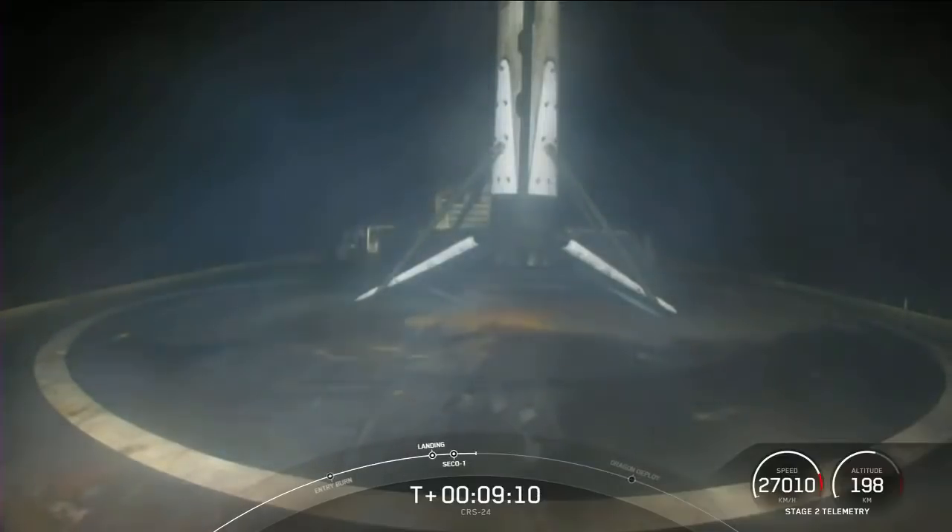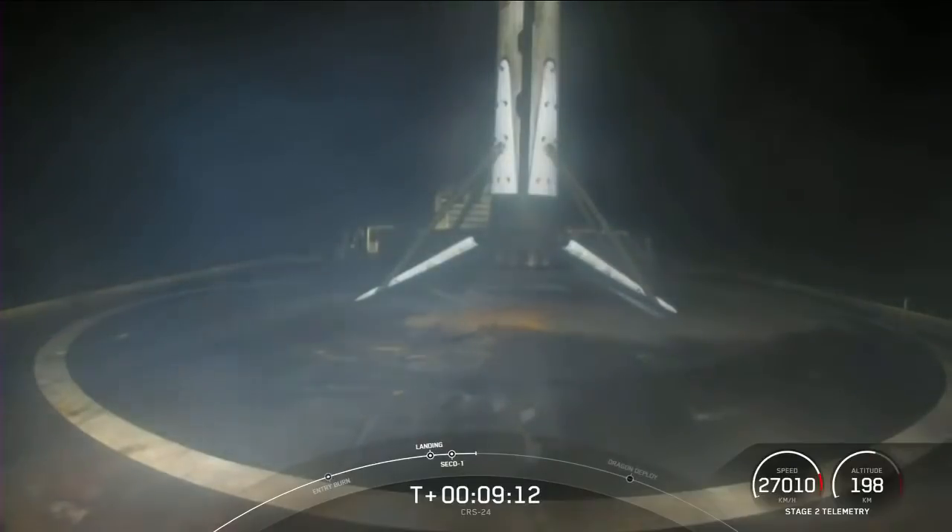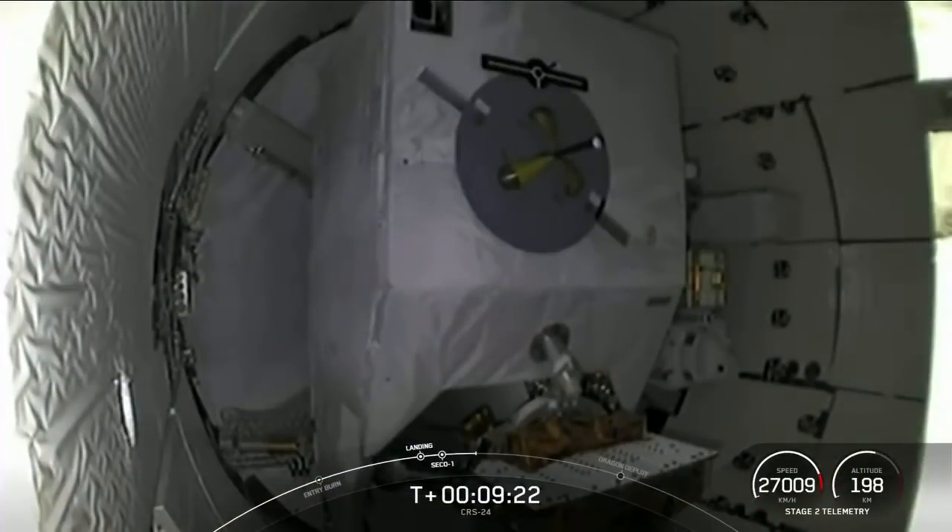We also heard that the second stage Merlin vacuum engine successfully shut off. We're going to pause here to see if we can confirm a good orbit of the second stage.